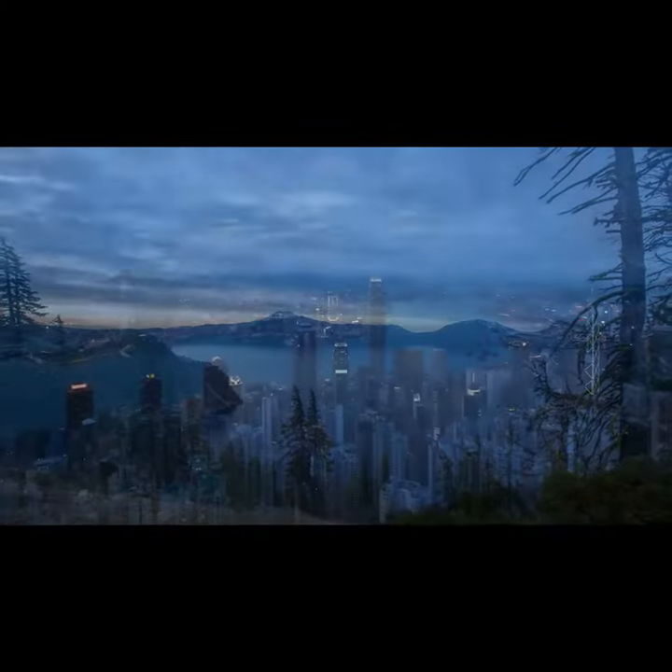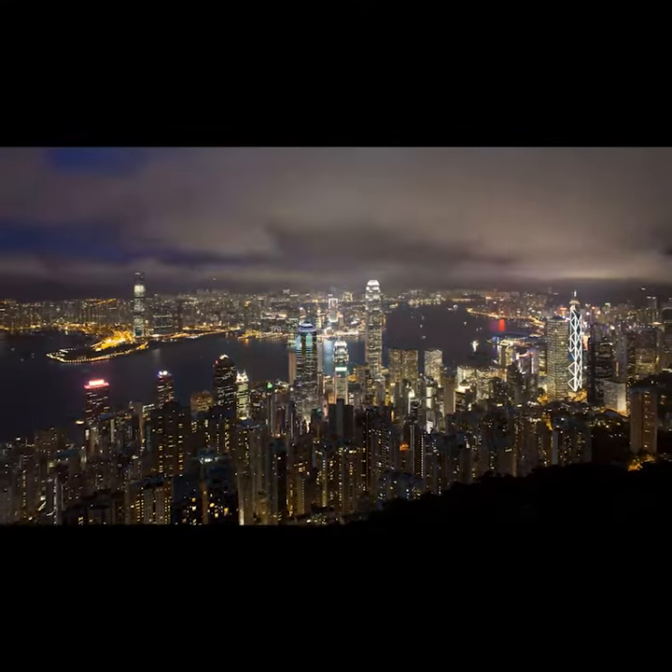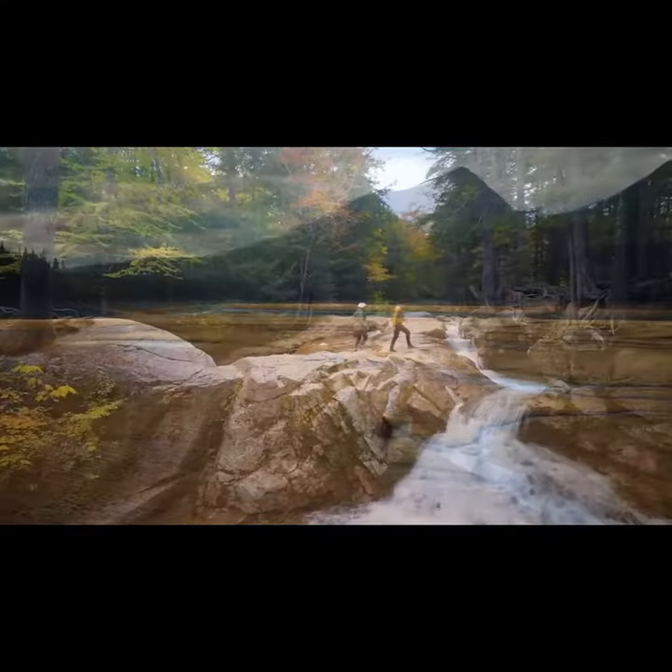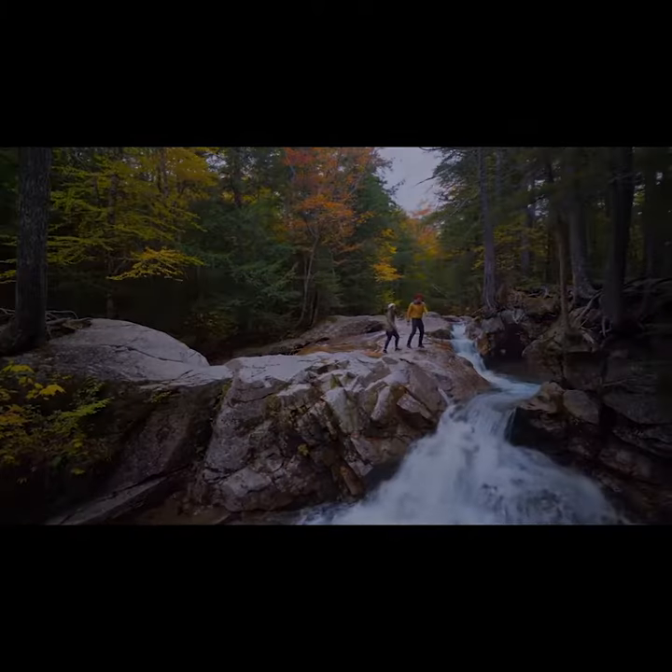These days, with our city-centered work and urban lifestyle, getting our fix of nature can be difficult. But what if nature could come to where we live?